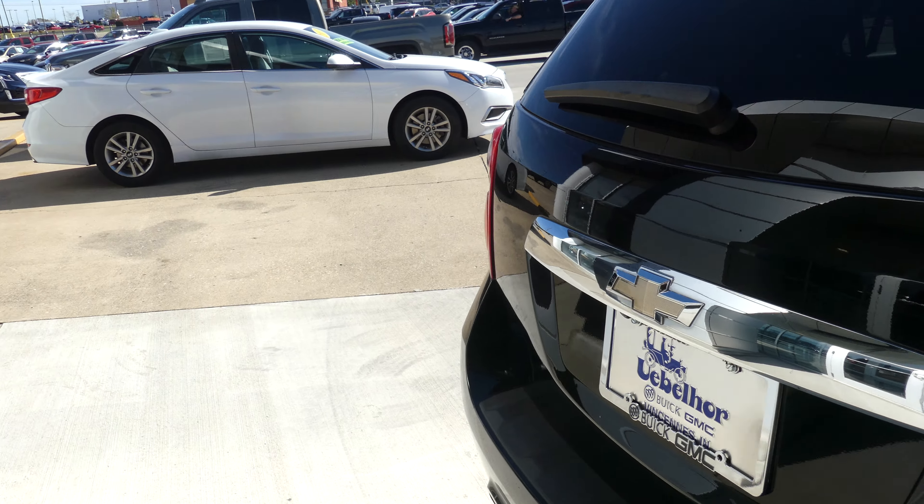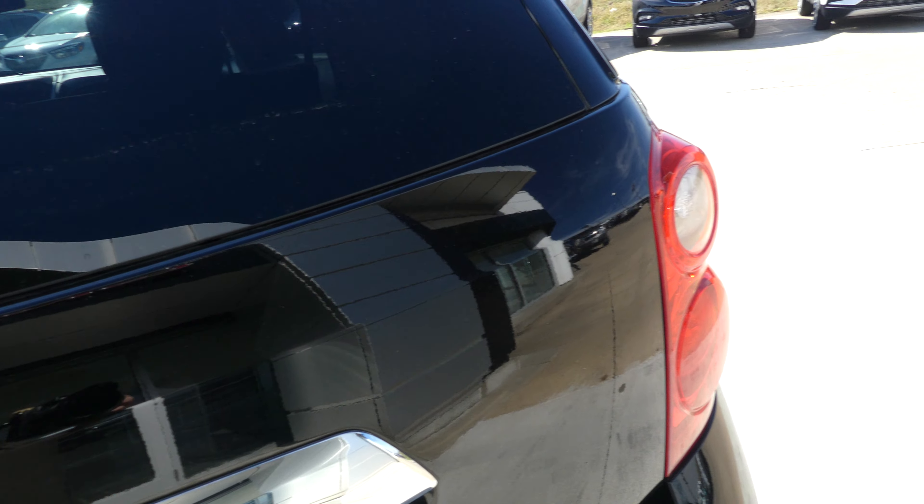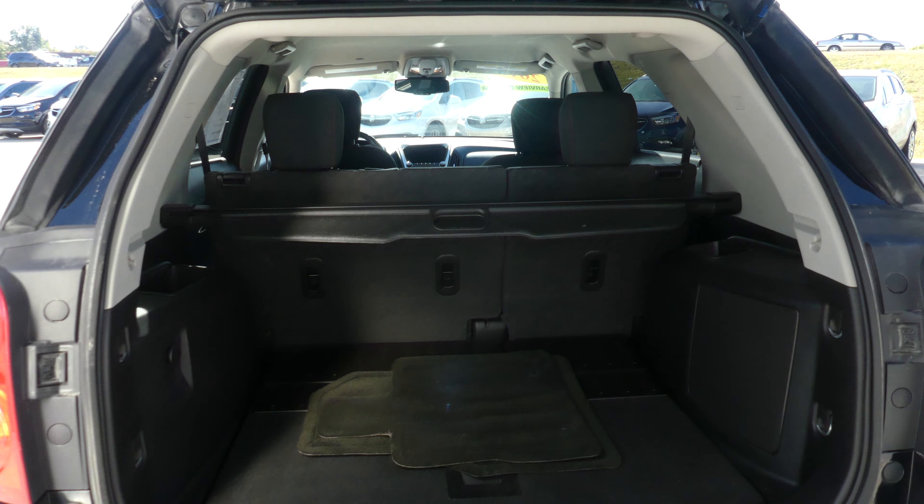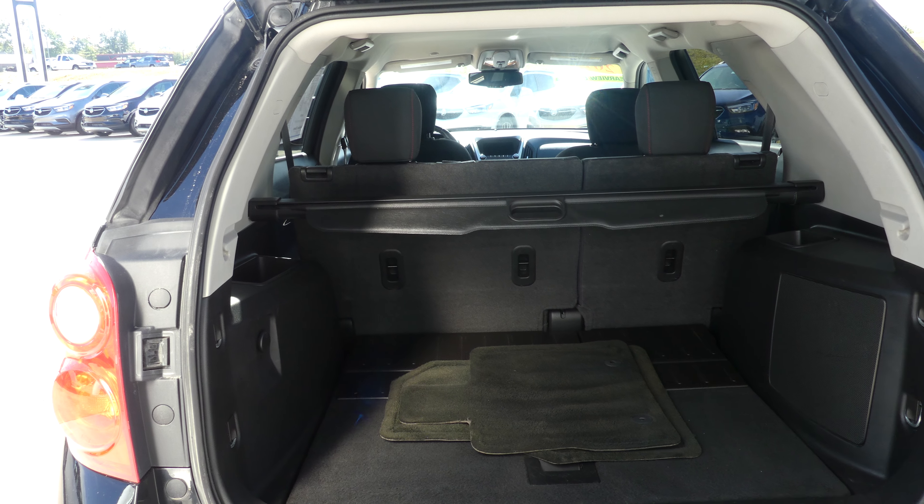Rear features include rear collision sensors and a backup camera with display, touch keypad, and a large and spacious rear cargo area with a split bench second row that folds down for extra cargo space.